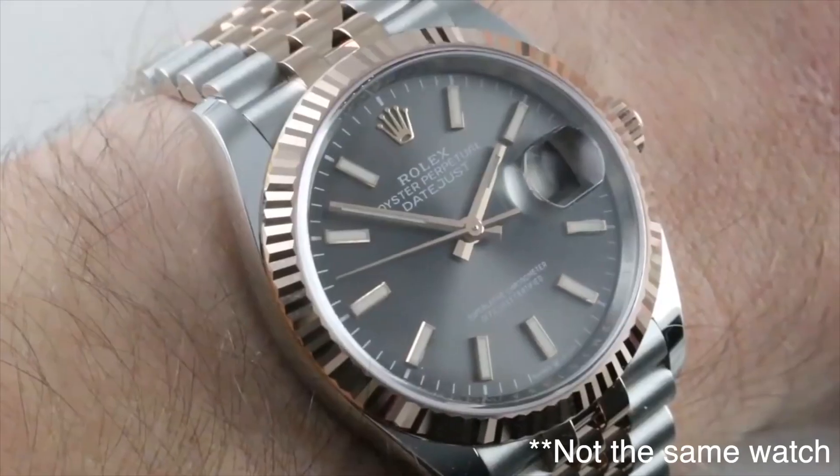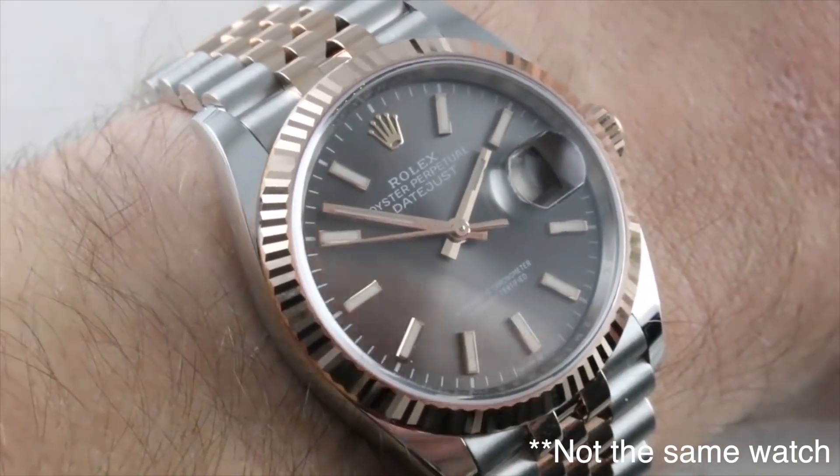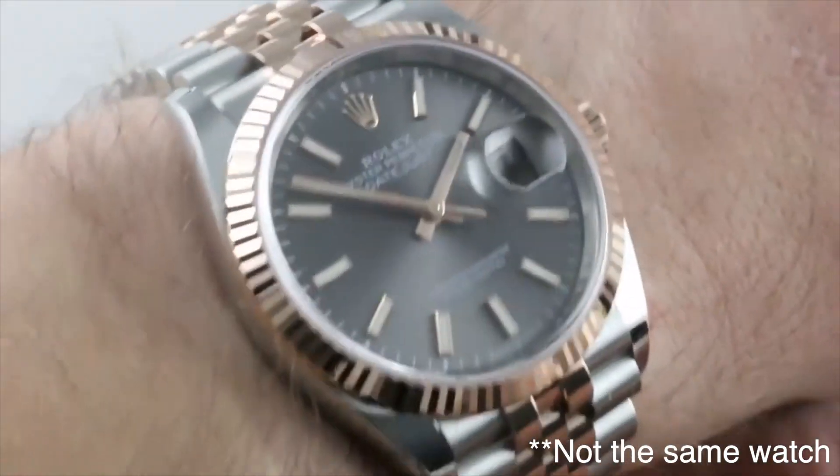Welcome back to another video. In this video we're going over how you guys can buy a nice luxury timepiece like this one — a Rolex two-tone, stainless steel and gold — wear it for a couple of months, and then sell it for a profit.